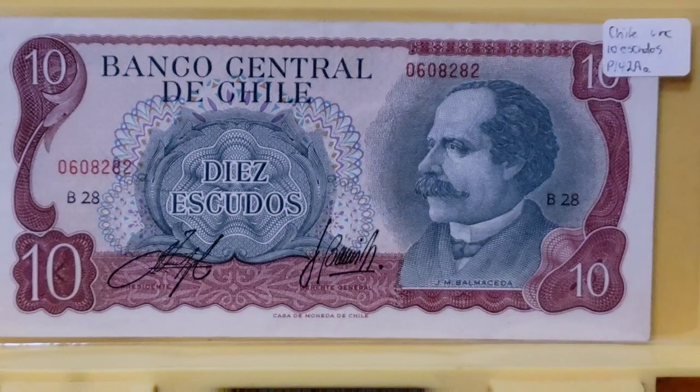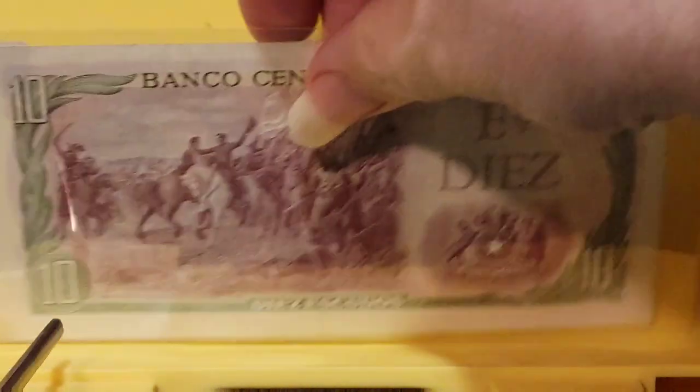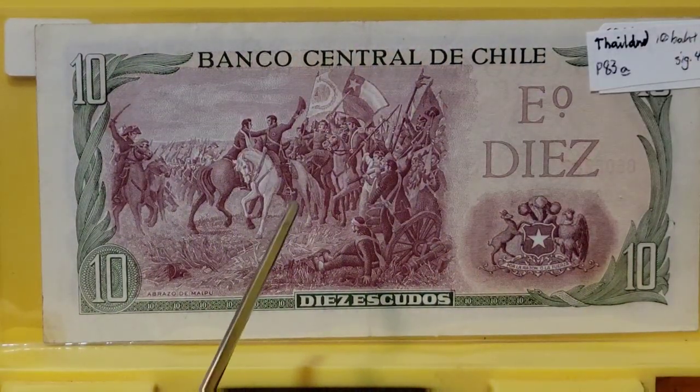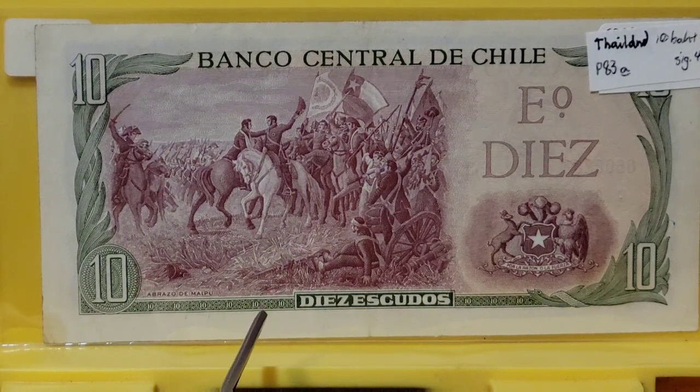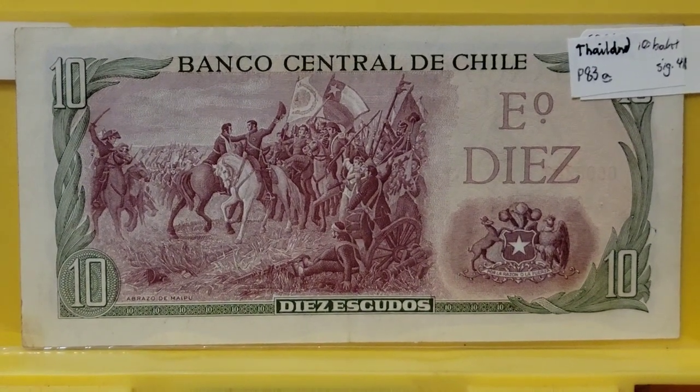Moving on to Chile — here's a 10 escudos, and it depicts the embrace between San Martín and O'Higgins after the battle of Maipú in 1818. Right there you see the two gentlemen embracing in victory after this battle in 1818. A lot of these notes have the battle titled for us — Abrazo de Maipú. So there you go.